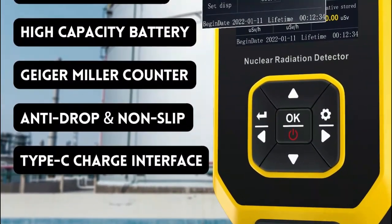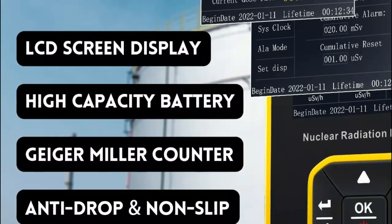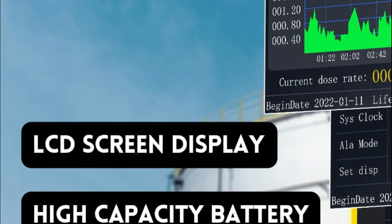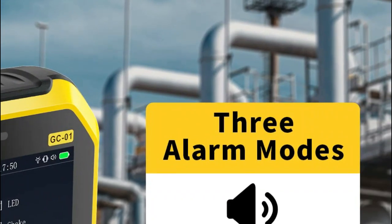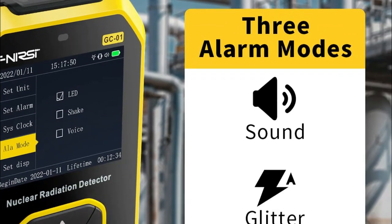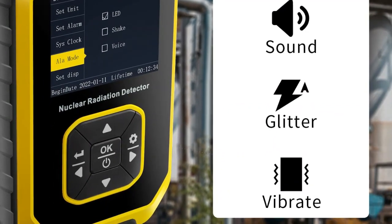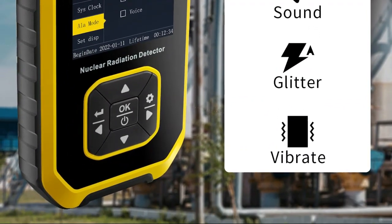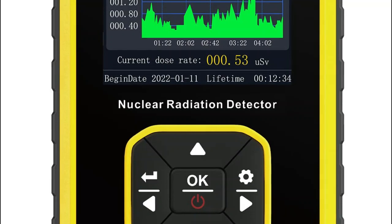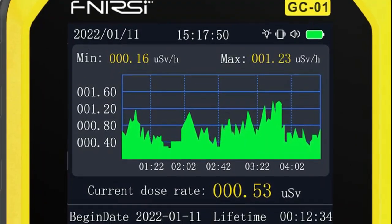In addition to these alarm settings, the Geiger counter also features other settings such as system clock setting, unit setting, and language change — which users can operate in either English or Chinese. The device is designed for easy one-handed operation. The FNIRSI GC-01 utilizes a Geiger-Müller counter for detecting the intensity of ionizing radiation, using a gas tube or small chamber as a probe. When the voltage applied reaches a specific range, each ray ionized in the tube produces a pair of ions amplified to generate an electric pulse, which is recorded by the connected electronic device to measure the number of rays per unit time.